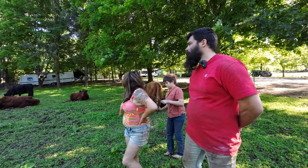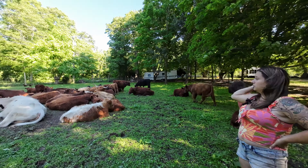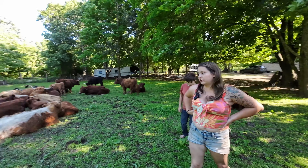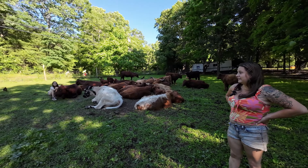The darker red ones are pure Lincoln Reds. The lighter colored ones are crosses between the Lincoln Red and Highland. And then the white one is the British White Highland cross, and her baby is this one right here. So you get some really cool coloring when you start crossing them anyway.